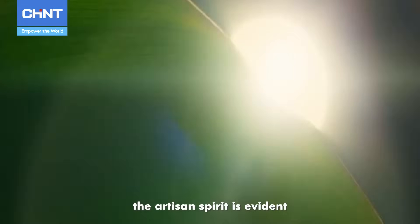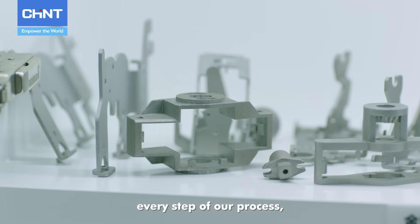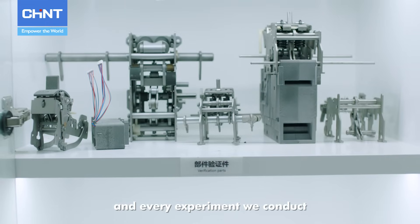At Chint, the artisan spirit is evident in every component we craft, every step of our process, and every experiment we conduct.